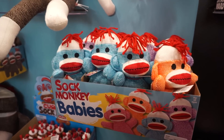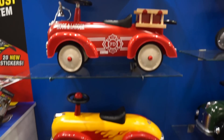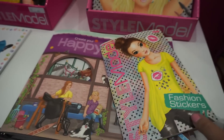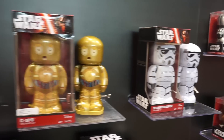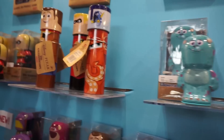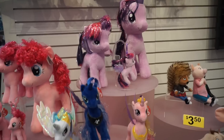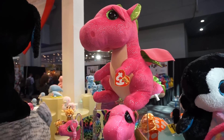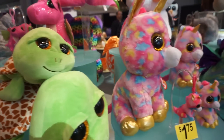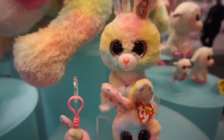I already got distracted by sock monkeys, guys. I love sock monkeys — they're so cute. I love the pink dragon and the unicorn. Oh my gosh, so cute. Of course, I love the bunny. How freaking cute.